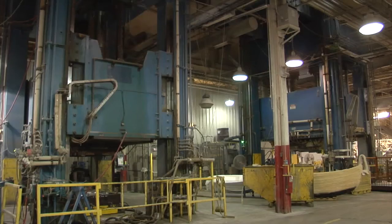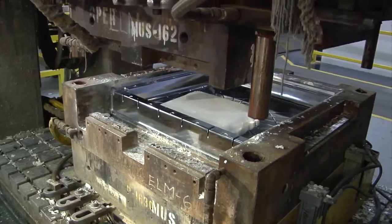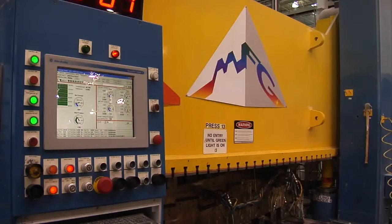MFG has compression molding presses available from 100 tons through 3,000 tons, for use with sheet molding compound, liquid composite molding, and carbon fiber.